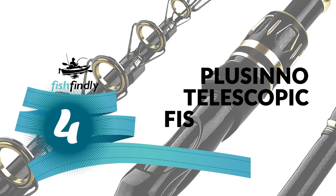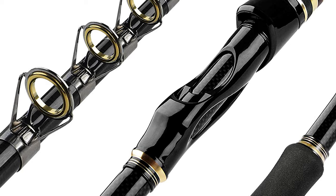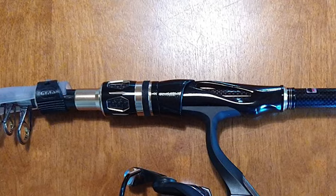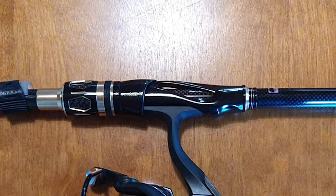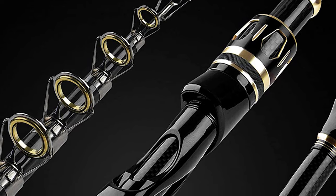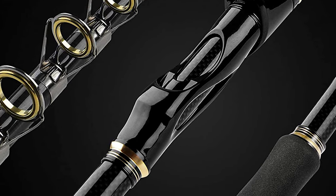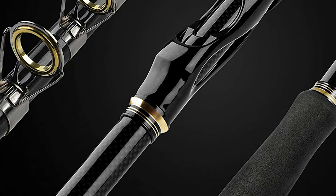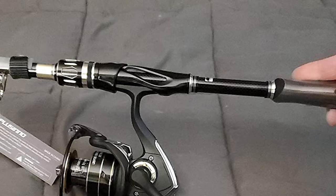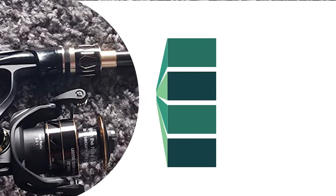Number 4: Plucino Telescopic Fishing Pole. This pole is constructed with IM6 carbon matrix technology blanks, which give each casting rod and spinning rod incredible performance, sensitivity, and power. It has a carbon split grip and full grip using non-slip EVA and cork handle for a premium feel at great value. It features stainless steel guides with a ceramic insert for smooth and durable operation, avoiding lines sticking in the guides, minimizing friction, and enhancing sensitivity by transferring vibrations from the line through the guide to the rod in your hand.